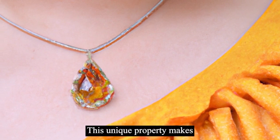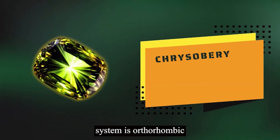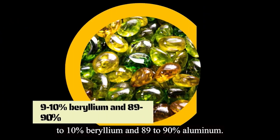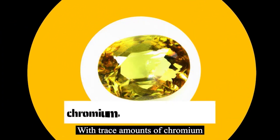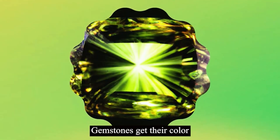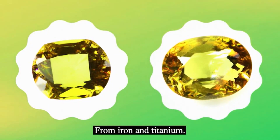This unique property makes chrysoberyl a highly sought-after gemstone for jewelry. Chrysoberyl's crystal system is orthorhombic, which means it doesn't form in perfect symmetrical shapes. The gemstone is typically 9–10% beryllium and 89–90% aluminum, with trace amounts of chromium, iron, and titanium that give it its distinctive colors. The green chrysoberyl gemstones get their color from the presence of iron and chromium, while yellow and brown chrysoberyls get their color from iron and titanium.